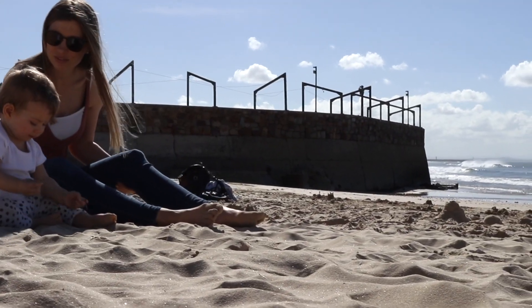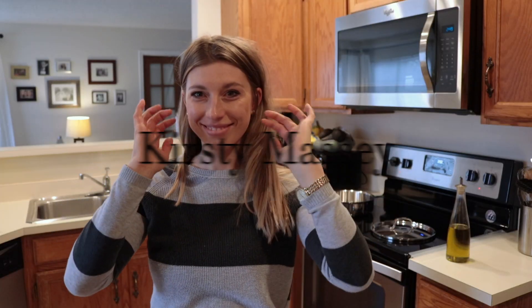Woohoo! Hey everyone! I am Kirsty Massey and welcome to my channel.